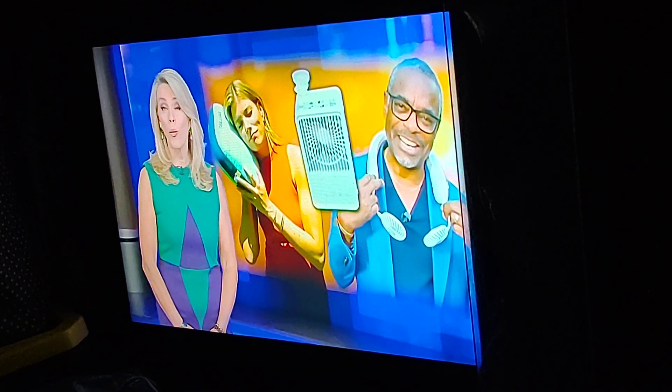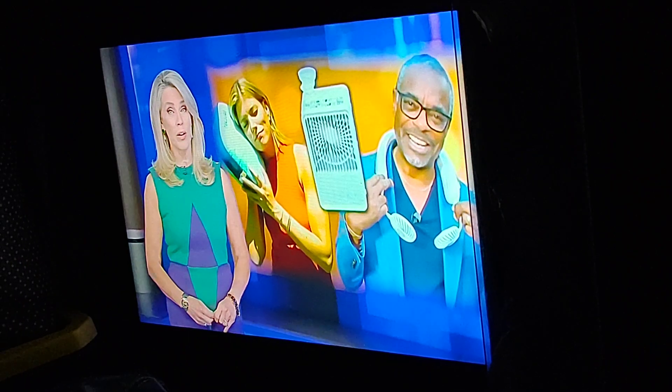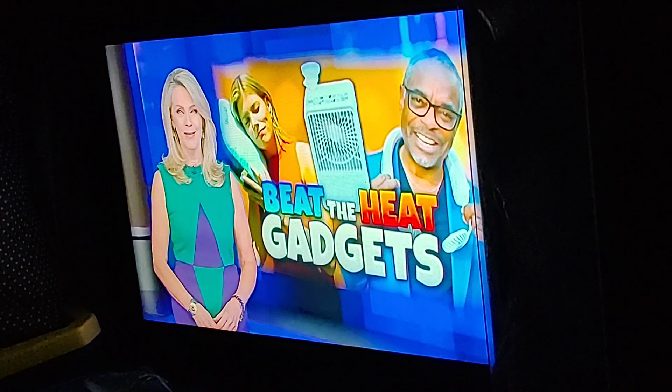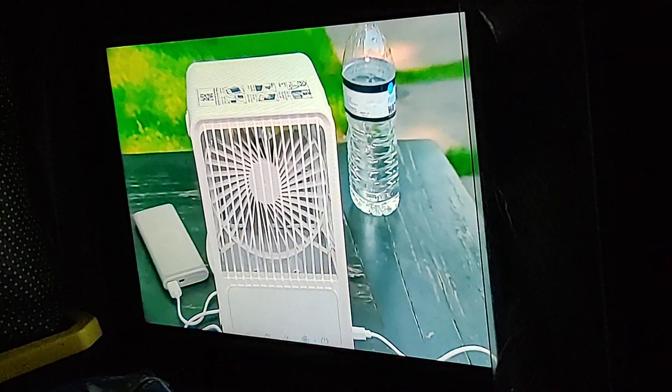Today is the first day of summer, and for 135 million Americans, summer is beginning with a heat advisory as temperatures are hitting 100 degrees. So we have some gadgets designed to help beat the heat — gadgets that promise to keep you cool as the temperatures soar.